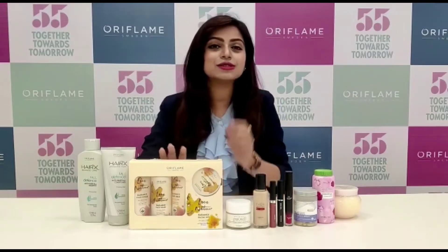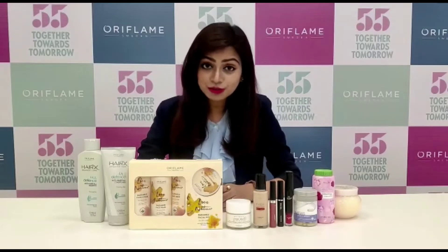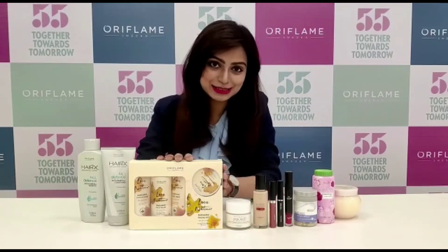Agar aapko bhi chahiyeh the goodness of organic milk, honey and turmeric, so do not miss out this fantastic facial kit this month.